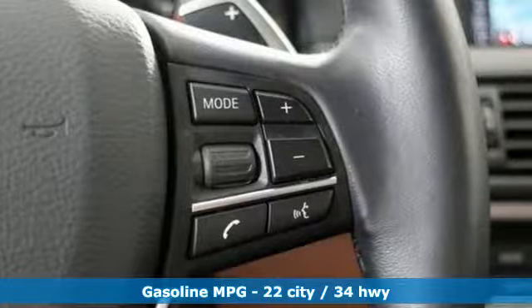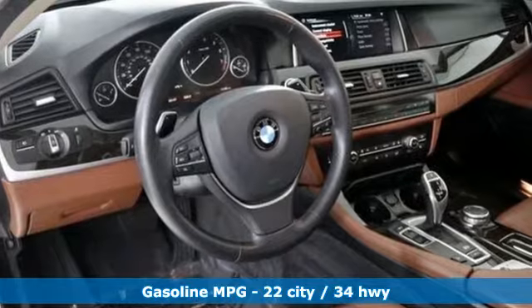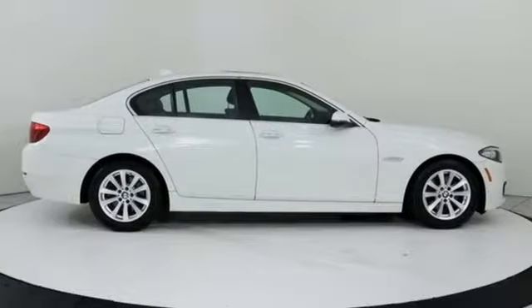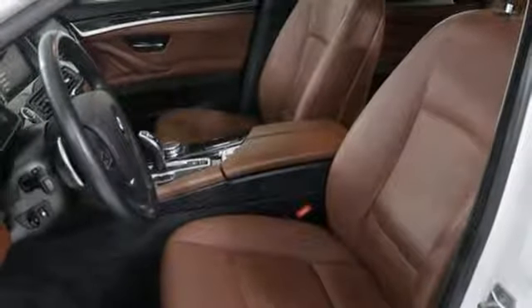It boasts an impressive list of features like these: integrated navigation system with voice activation, power heated mirrors, dual zone climate control, auto dimming rear view mirror, doors and push button start proximity key.